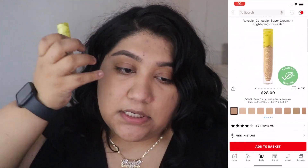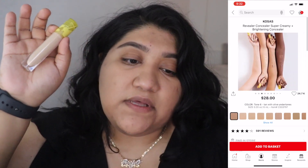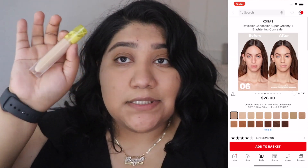Now let's get into the concealer. I got two shades because a lot of Cosis products run either darker or lighter than you'd expect. I got shade number six and shade 5.5 — six will probably be my match, and 5.5 is lighter which will help with brightening the under eyes. This is $28 and it's a clean beauty product.